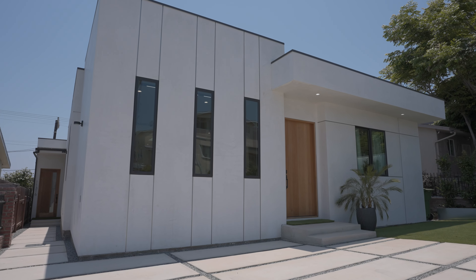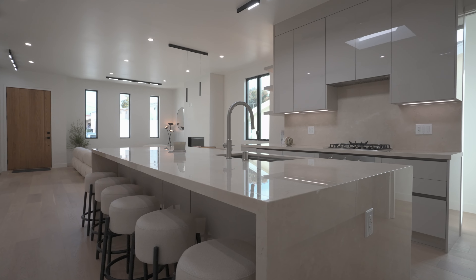Hi everyone and welcome back to my channel. You have liked and even loved the home tour I posted about a month ago about the house we developed in Mar Vista, Los Angeles. Today I am with Ali, my husband and the founder of Sketch Design Development. I hope you enjoy it.